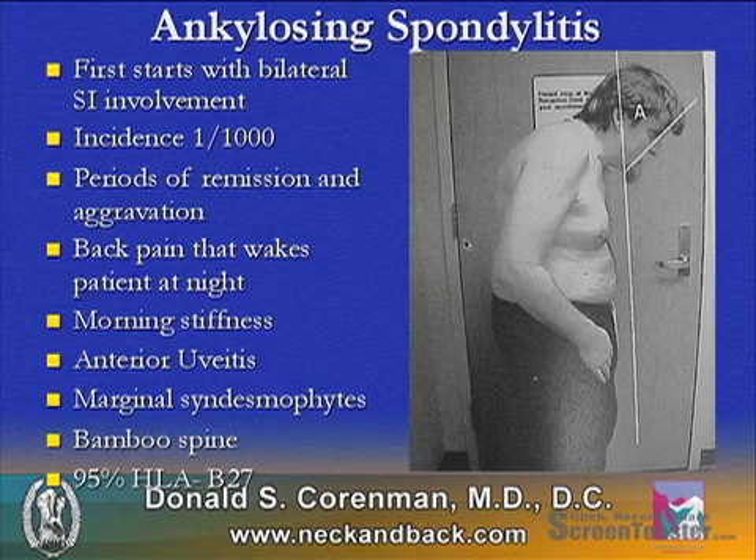It's typically called a bamboo spine, and 95% of patients are positive for HLA-B27. It's also typical to have a kyphosis, and as we can see, this patient is bent forward with a fused spine — we look at the brow-chin angle.